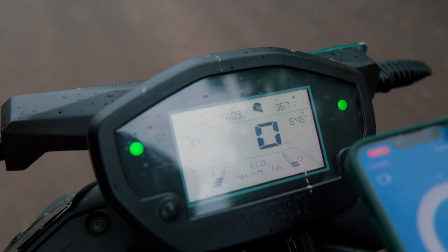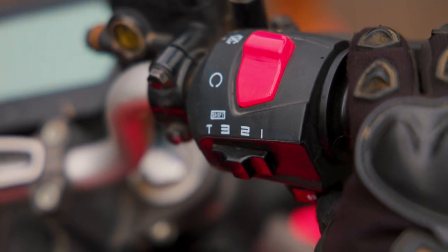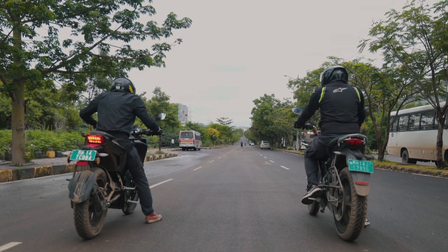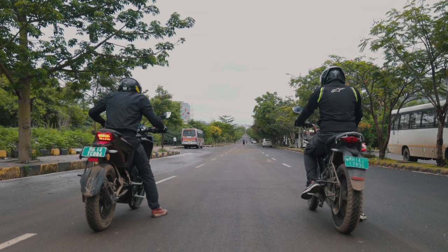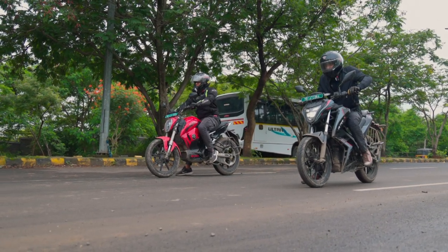But do all these fancy words like axial flux convert into the real world? Because at the end of it, the Revolt is still almost 40kg lighter than the Kratos. Well, there's only one way to find out. 3, 2, 1, go!